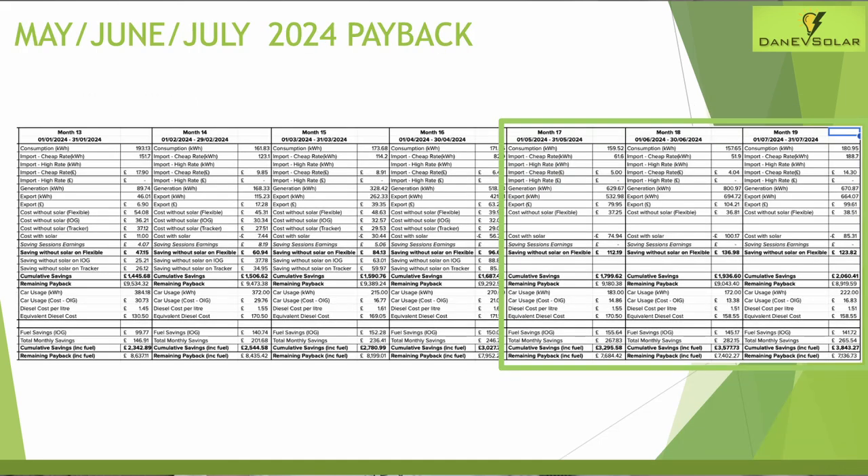Looking at payback: the savings versus a flexible rate were £112.19 for May, £136.98 for June, and £123.82 for July. Adding to cumulative savings, we're now over £2,000 just in savings versus the flexible tariff. Car usage on Intelligent Octopus Go cost very little: £14.86 for May, £13.38 for June, and £16.83 for July — equating to a saving of around £150 per month on fuel costs. I include this saving in the payback figures as well.